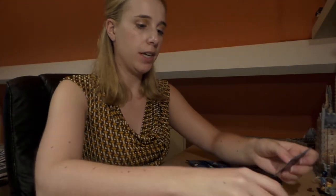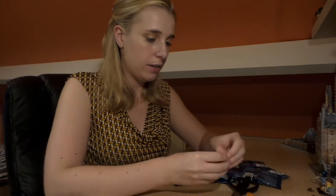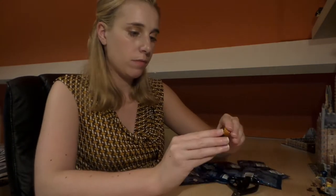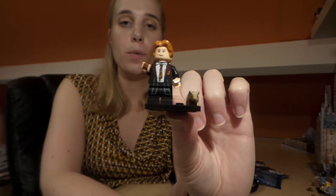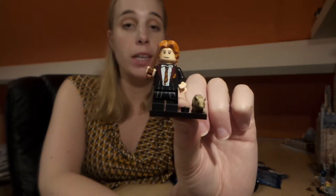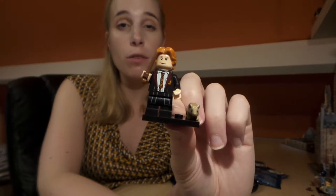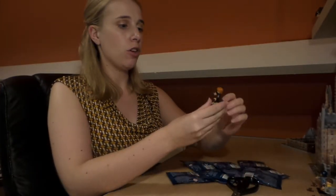This first one is Ron — here we've got Ron Weasley with his red Scabbers and his wand. He looks really cute as well. I'm really liking these smaller legs they've given the new Lego minifigures; they've done a really good job with it.